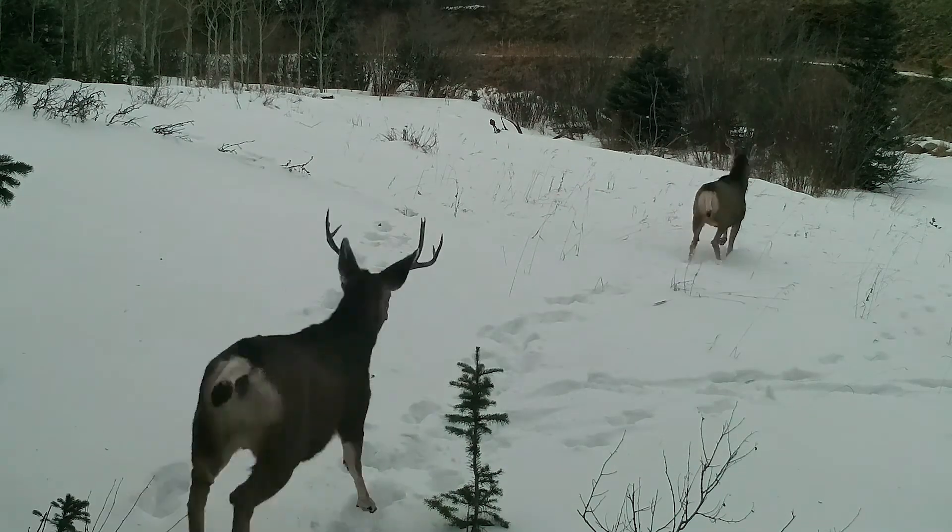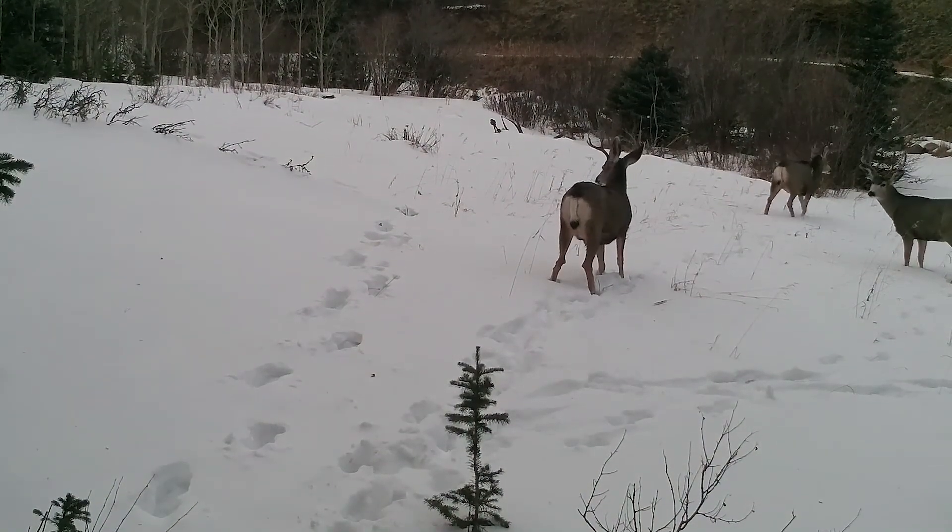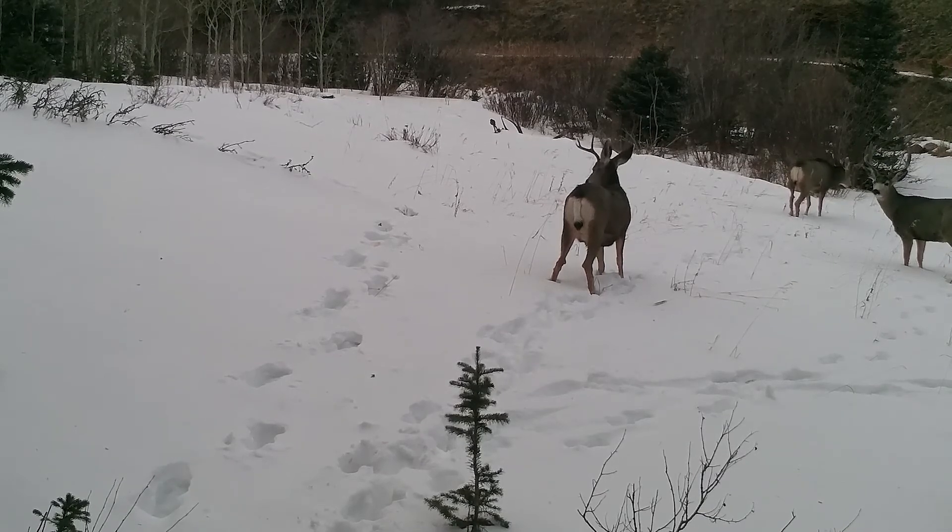For deer in this area, the majority of my tags open during the second rifle season. That is also the same day as all the PLO buck tags.